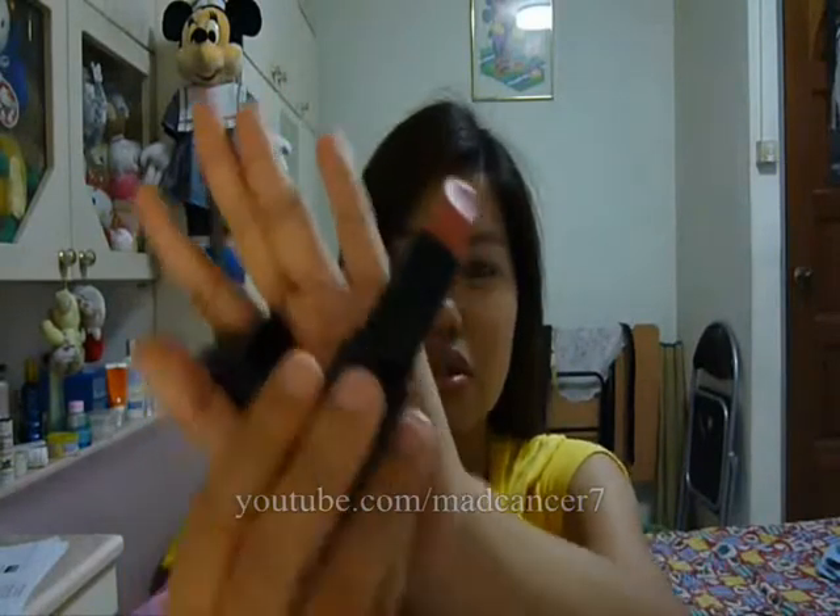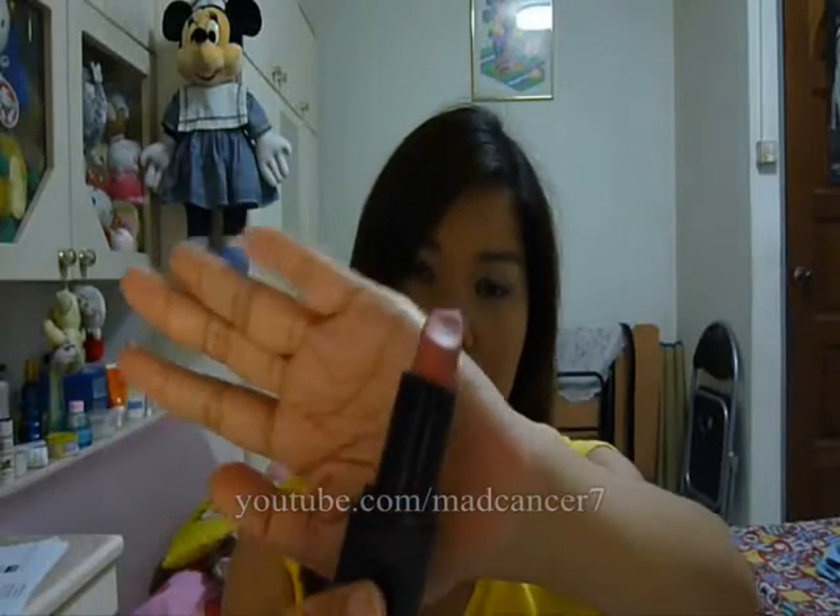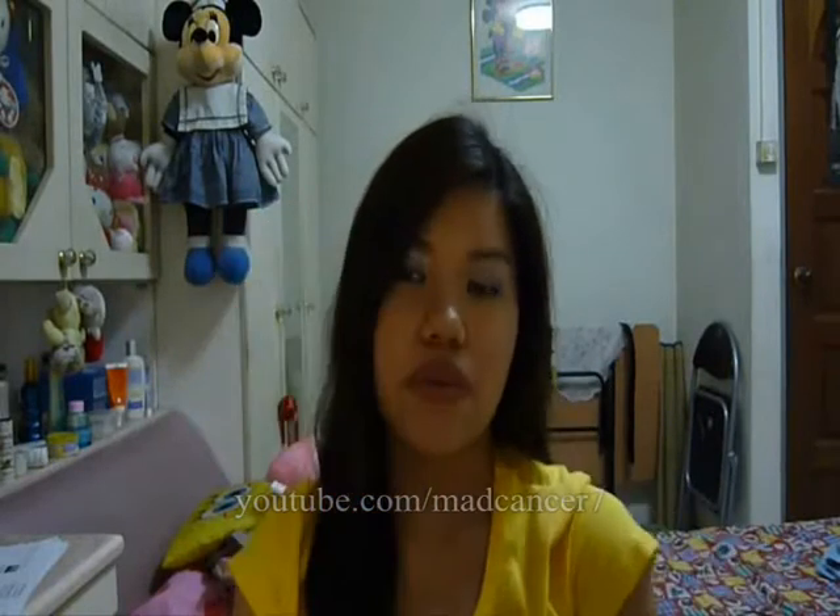The next one is from ELF, from their mineral line, called Nicely Nude. This one doesn't really look like a nude — it looks more pink — but since they call it Nicely Nude, we'll call it nude. Even though it has more pink than nude, it's still pretty pale and it looks really nice on my skin. I would highly recommend this because it goes with any look. Pink lipsticks with pink undertones look great on NC30 skin tone, so this one is highly recommended.